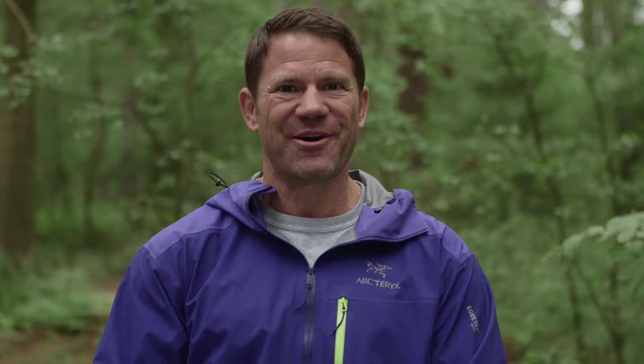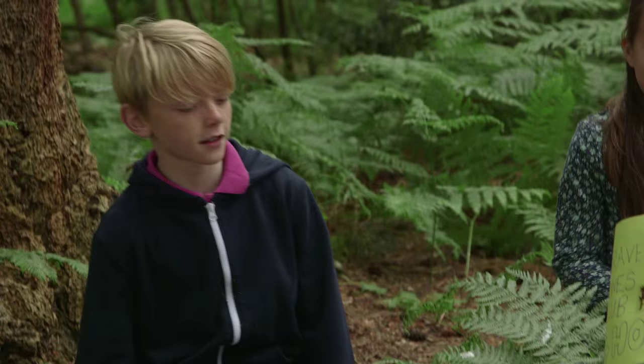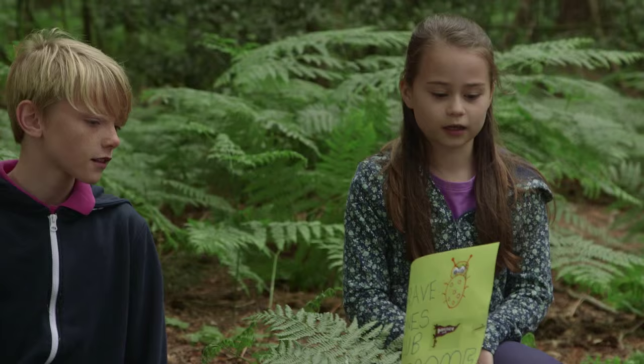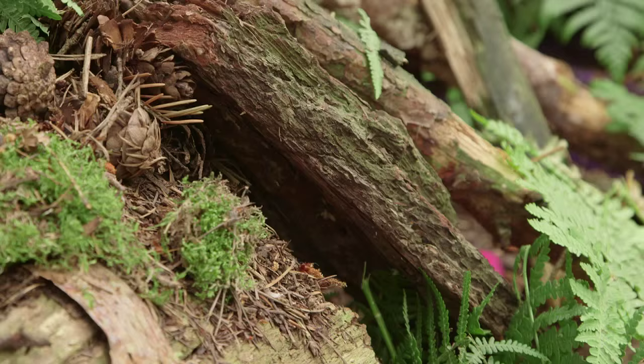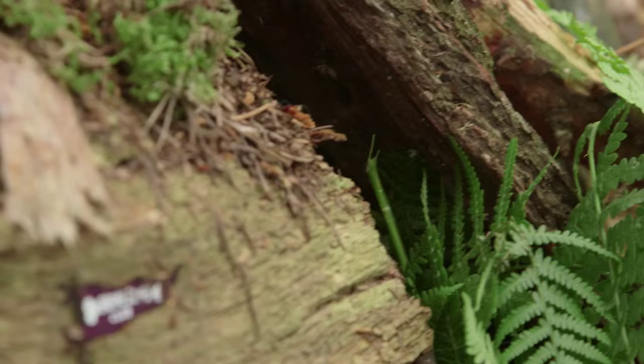Let's find out how our guys are doing. I am very, very impressed. You are a bunch of animal artists. Talk me through your bug home. We made it look like a bug to get more bugs attracted to it. We got some logs which were going a bit rotten, and we found lots of bugs inside, and we also found a toad in there. I think it's fantastic, and it's already working, which is really good news.